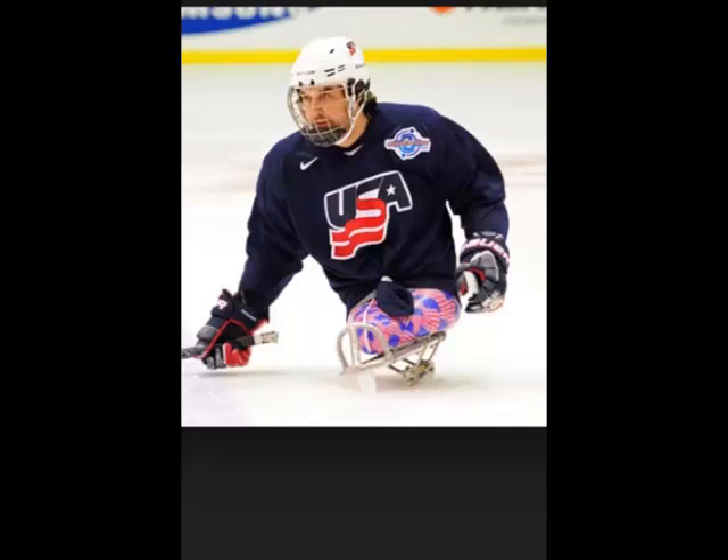Thank you, Josh Sweeney, for teaching us healthy diet, exercise, and stretching.